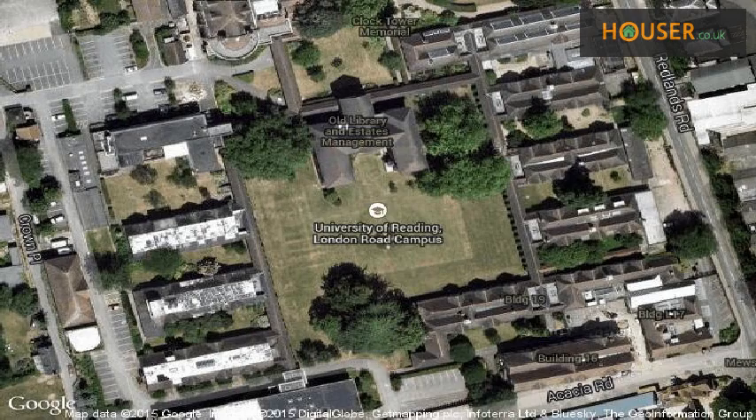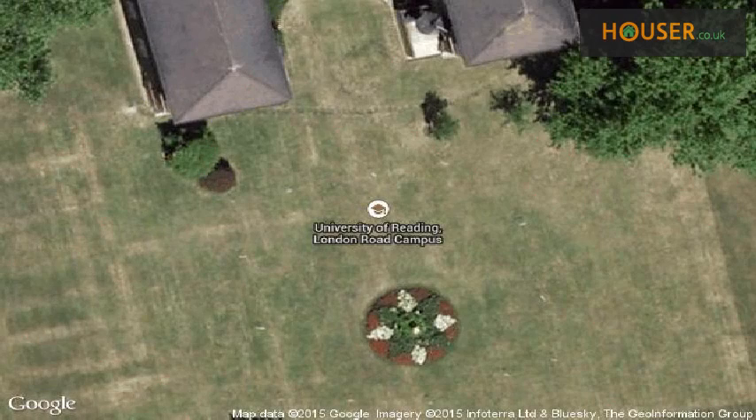View this property on map. Explore this property's neighbourhood.